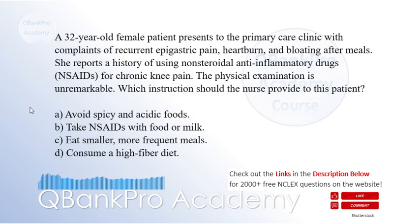Which instruction should the nurse provide to this patient? A. Avoid spicy and acidic foods. B. Take NSAIDs with food or milk.